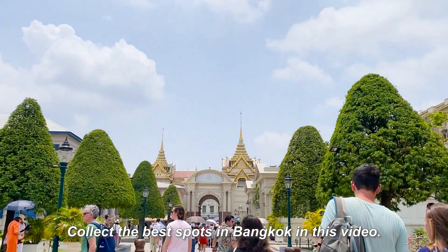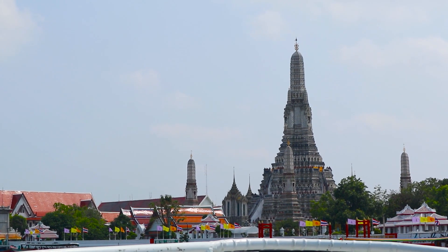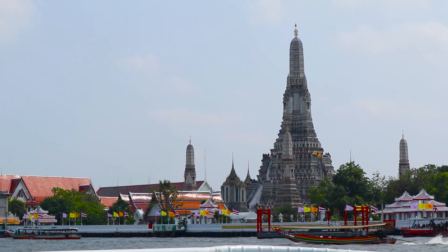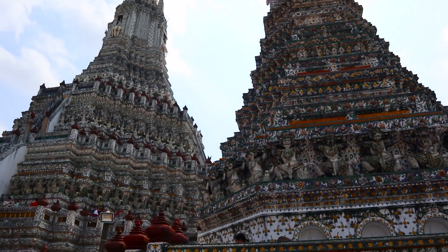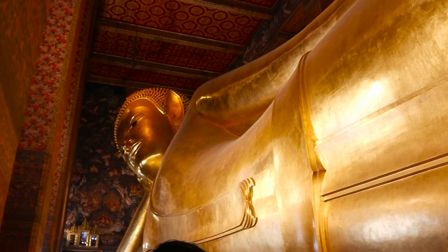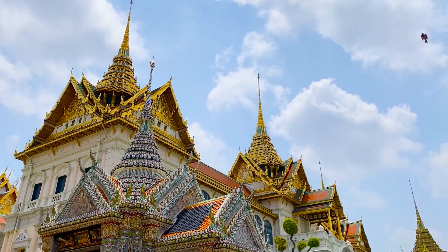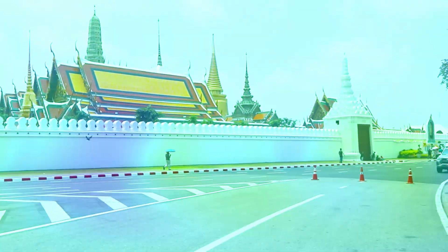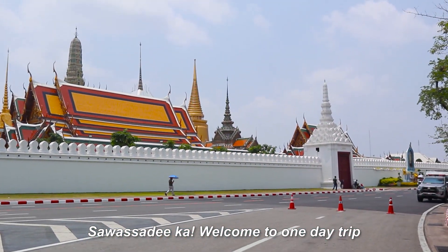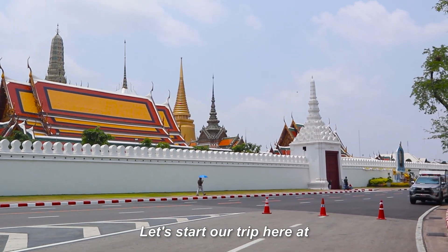Collecting the best spots in Bangkok in this video — Instagrammable, don't miss out. Welcome to a one-day trip with the best spots you don't miss out in Bangkok. Let's start our trip!